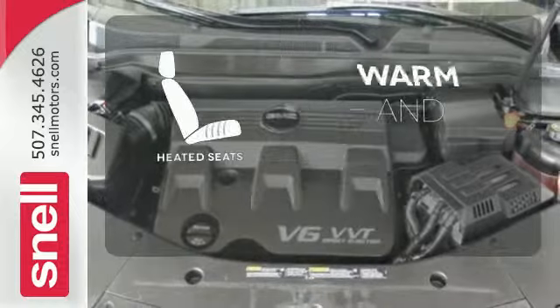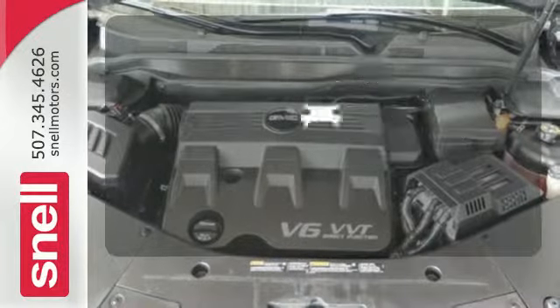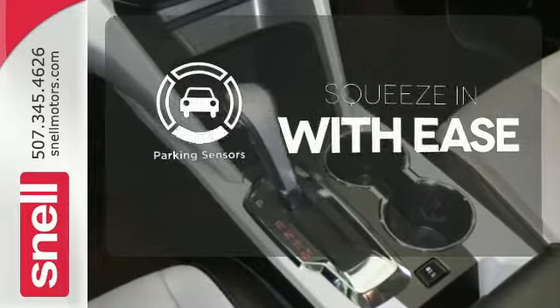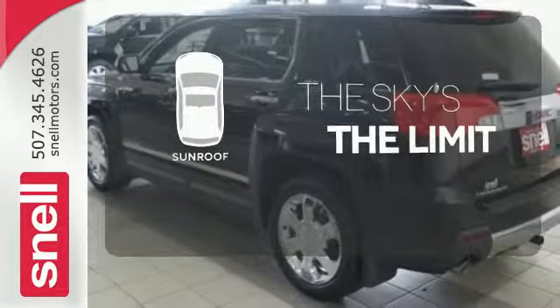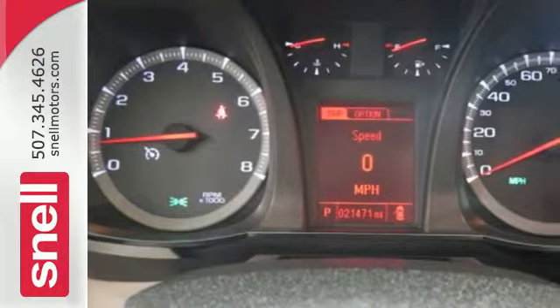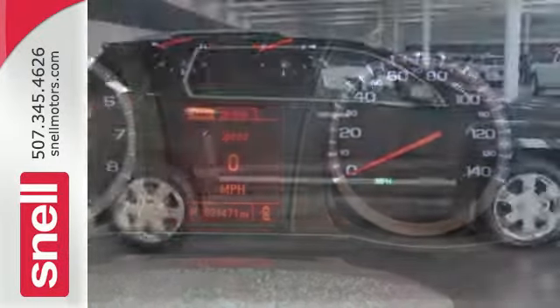Wrap yourself in the comfort of heated seats. The parking sensors let you squeeze into tight spots with ease. Get your daily vitamin D by opening up the sunroof. With fantastic cargo capacity and an unapologetic design, this Terrain is a great choice.